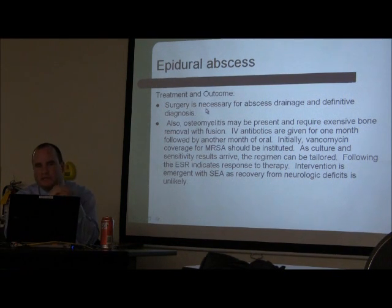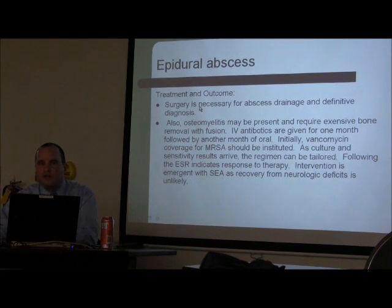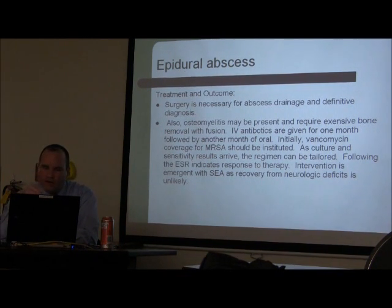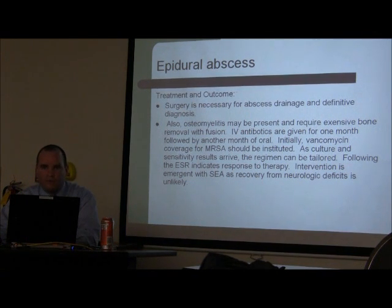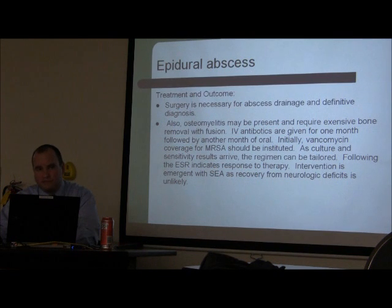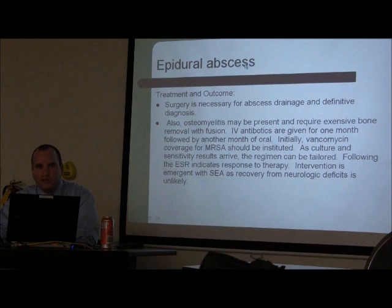Surgery is necessary in neurologically compromised patients. If the patient is neurologically intact and the abscess is in the lumbar spine — where the spinal cord ends at L1–L2 and only nerve roots remain — you do not have to treat surgically unless there is neurologic compromise. Treatment is decompression: removal of the spinous processes or lamina and washout of the frank pus. Patients must then receive IV antibiotics for at least four to six weeks, with follow-up ESR and CRP to confirm the infection is clearing.